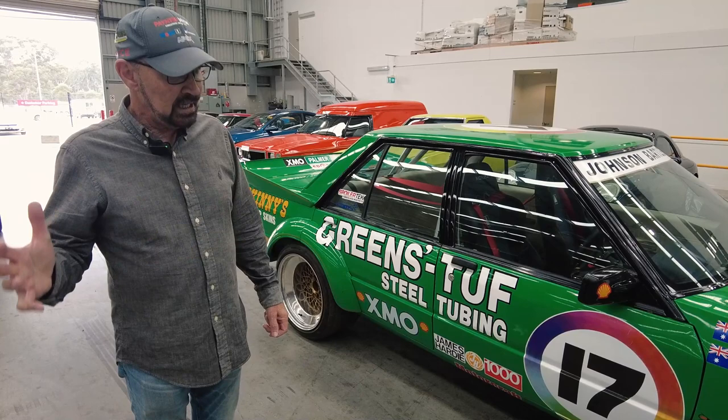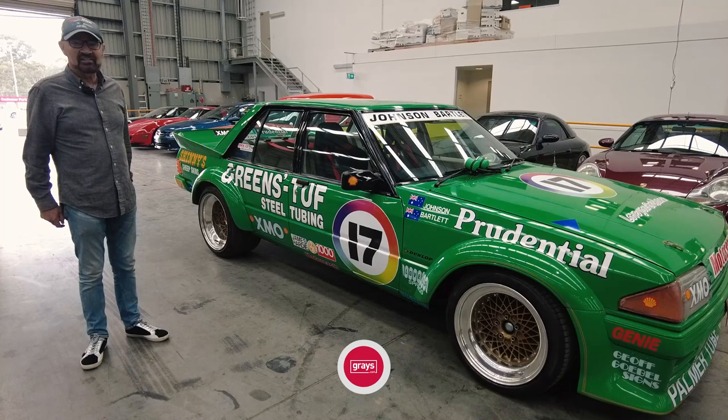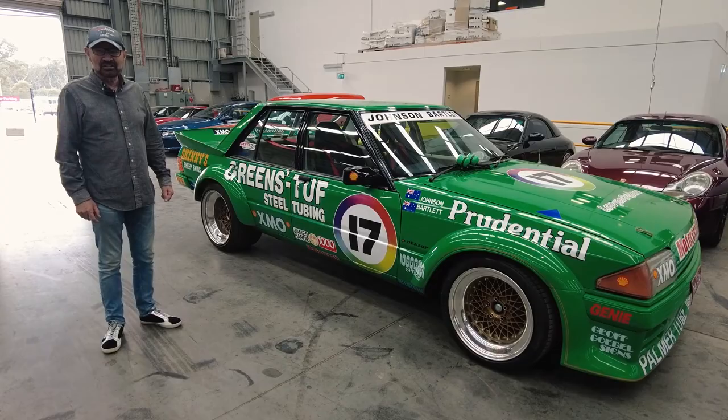The real car now is in Bowden's collection in Queensland and would be worth a fortune. So if you're a DJ fan and a Falcon fan, this would be a lovely thing to have in your garage. So have a look at Gray's — it's not online yet, but it will be shortly, so keep an eye out for it.